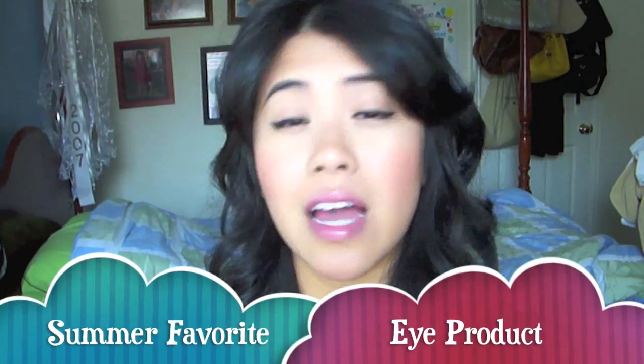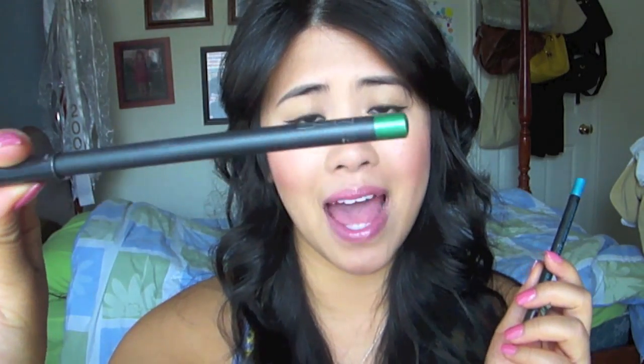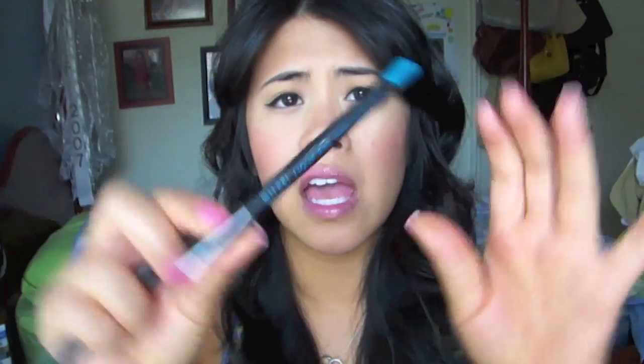Moving on to eye products — I don't really wear a lot of shadow during the summer. What I've been loving are simply eye pencils in different colors. This is Minted by MAC, which is a green. This is Milani's Liquify eye pencil in the aqua color. I absolutely love these just for the under eyes — just a pop of color to tie in with summer colors.